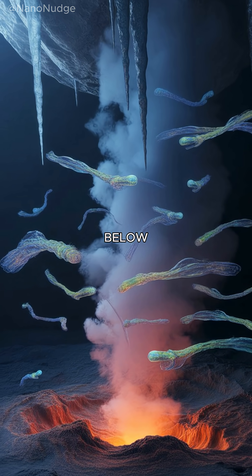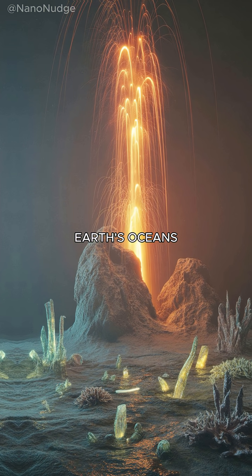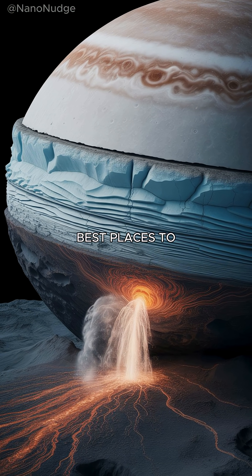In the darkness below, hydrothermal vents may blast hot water upward, just like the vents deep in Earth's oceans where life thrives without sunlight. This is why Europa is considered one of the best places to find alien life.